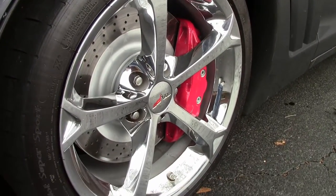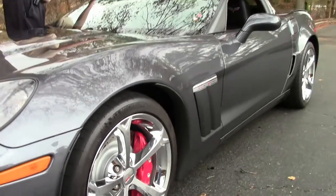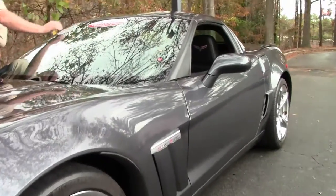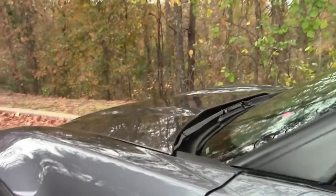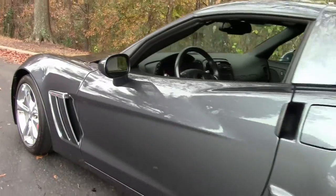This is a one-owner car. We have a one-owner Carfax, certified pre-owned as you can see, and we are offering our free two-year and/or 50,000 mile Buy a Vet limited warranty.